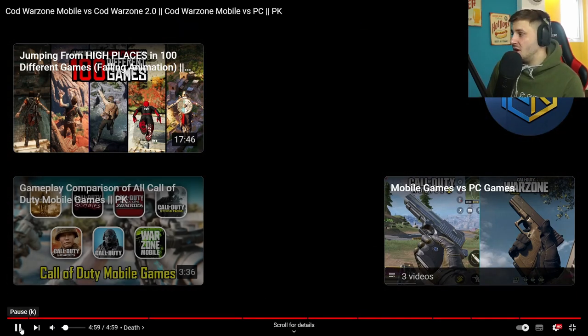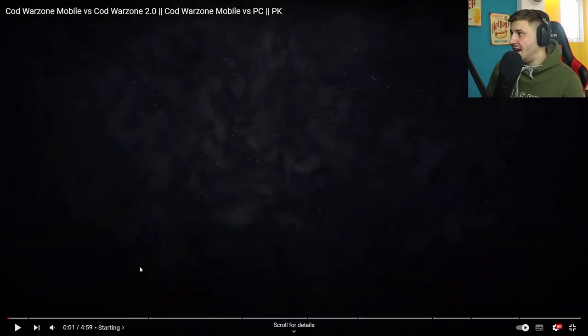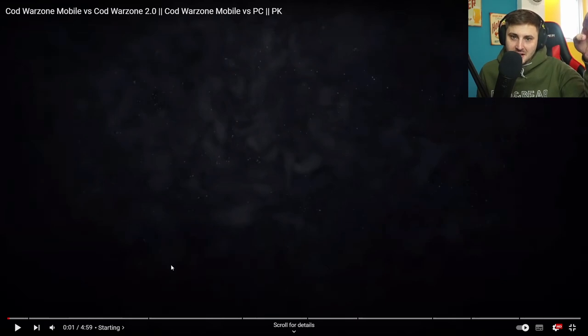That's basically it, guys. Make sure you go sub to PK if you haven't already. Get hyped — global launch May 2023. Thank you so much for watching. Hit a like, subscribe, and I'll catch you in the next one. Peace!